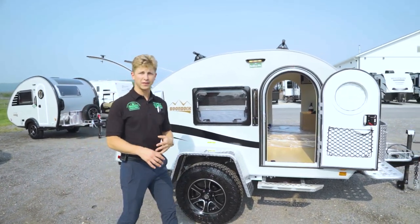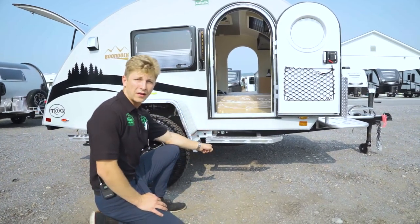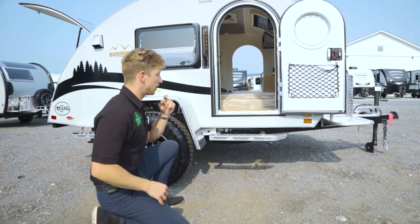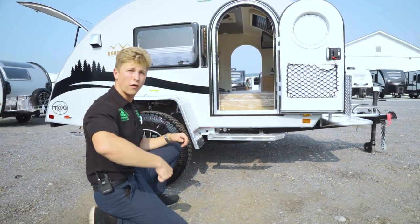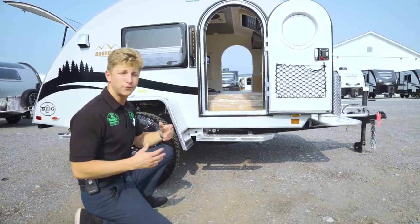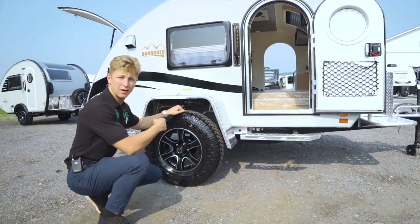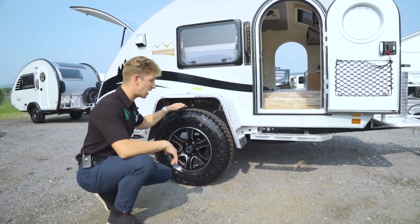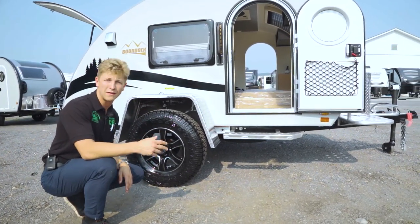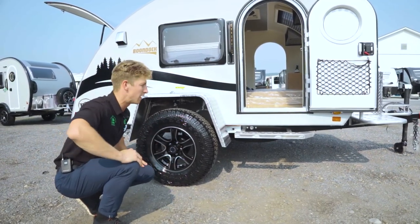For those of you that are technical and want to know about a spare tire — your spare tire is underneath, directly underneath the middle of the trailer. They provide you a crank handle so you can insert it right here and actually raise or lower the spare tire. Something to note: it's not a full size, beefy-looking wheel and tire. It's going to be the same size but without that fancy tread pattern — enough to get you to your next destination safely until you can get the beefy wheel and tire back.